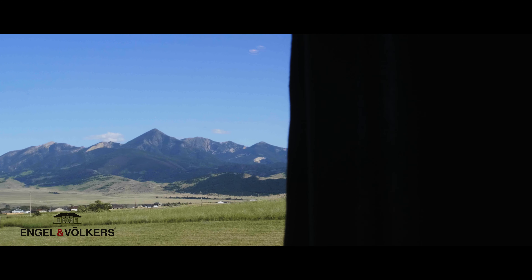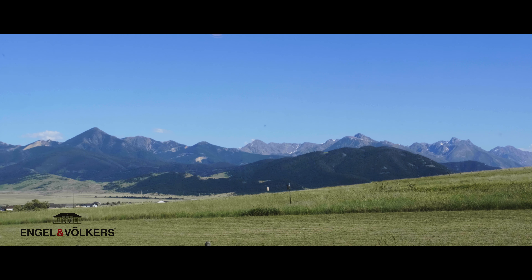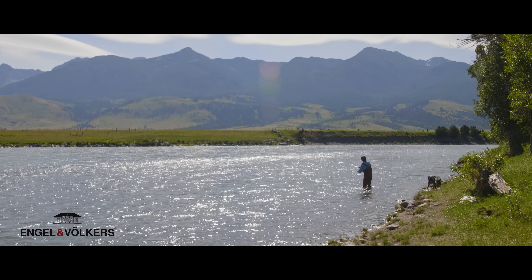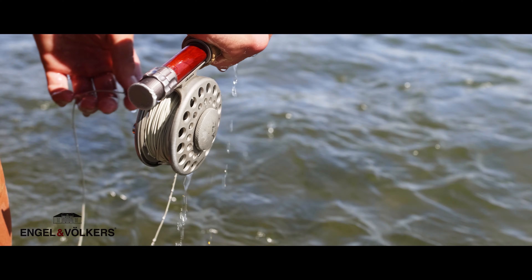Looking through the living room windows you'll see the Absaroka Mountain range, which sits just 50 miles from the north entrance of Yellowstone National Park. The famous Yellowstone River flows right through Livingston, attracting anglers from all over the world.